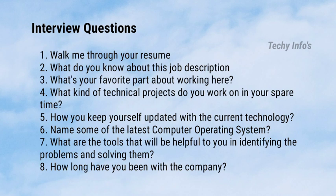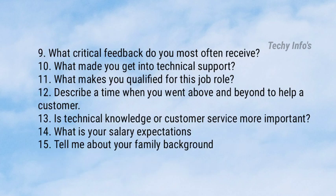How long have you been with the company? What critical feedback do you most often receive? What made you get into technical support, and what makes you qualified for this job role? Describe a time when you went above and beyond to help a customer. Is technical knowledge or customer service more important? What are your salary expectations? Tell me about your family background.